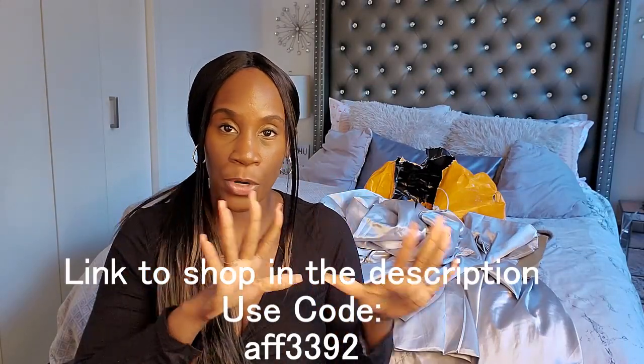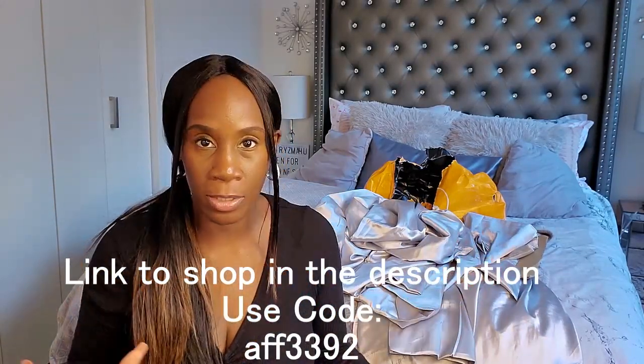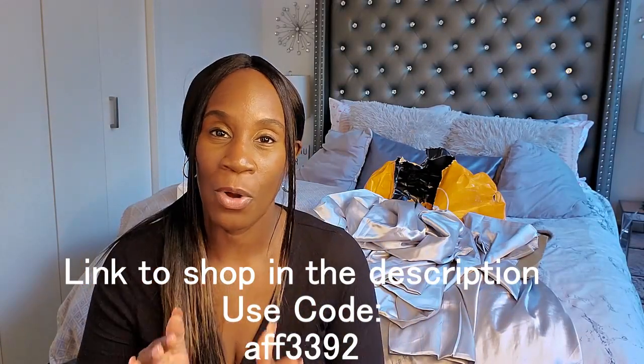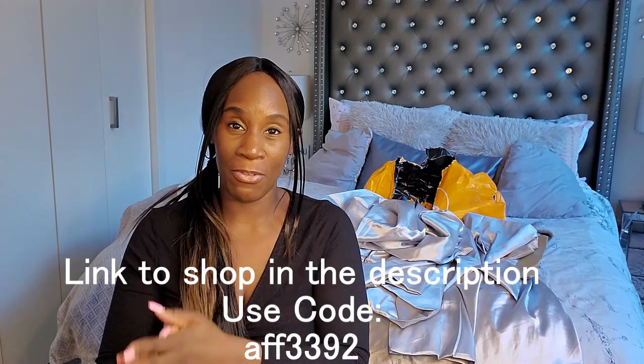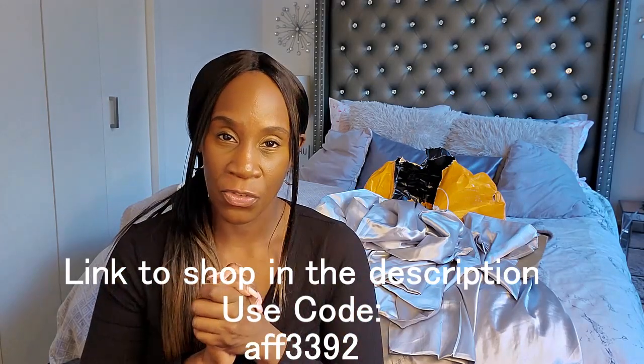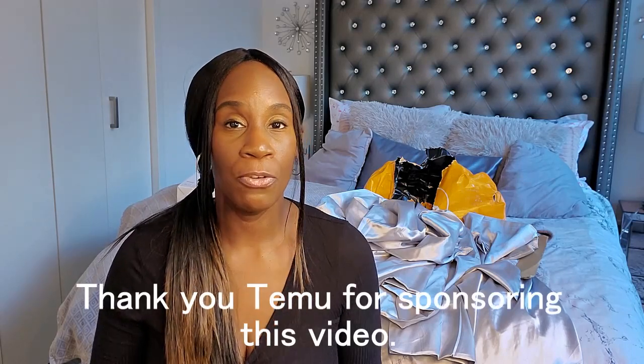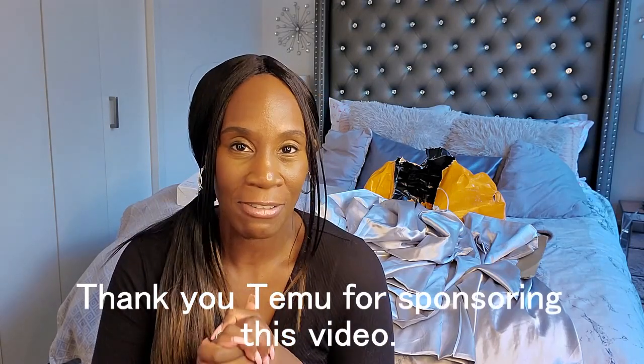So that's all for my Temu haul. I'll leave all the info in the description and I'm going to leave the link to where you can purchase all of these awesome home goods. Temu, thank you so much for wanting to collaborate with me — I look forward to doing more collaborations. Give this video a like and definitely subscribe to the channel because I do videos on fashion, beauty, lifestyle, and so much more. You don't want to miss out. Thank you guys so much for watching my haul and I hope to see you soon. Bye.